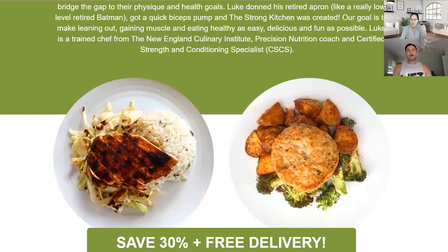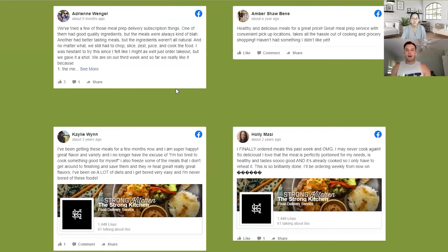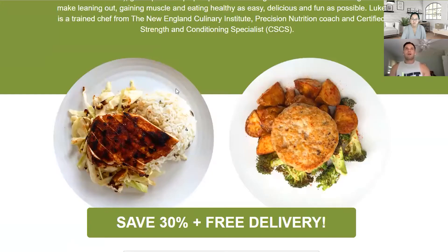I think his hook is that they taste better than any others out there, but also he's local. A lot of these meal prep services are shipped frozen and vacuum sealed — this one is delivered by car to your house on Monday. So I think that is a key differentiator.